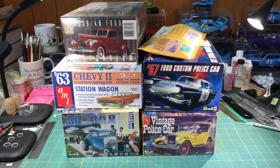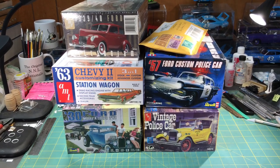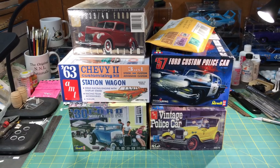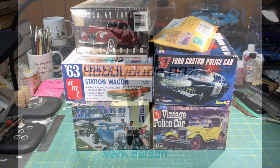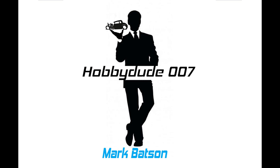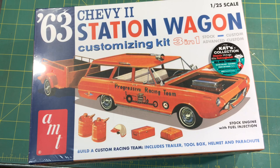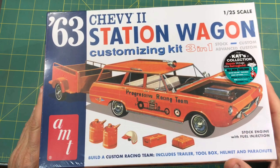Hi everyone and welcome back to the HobbyDude007 channel. I hope you had an awesome Christmas. I was about to sit down and go through my haul for Christmas, my presents and goodies, and I thought I would share them with you, so stick around. I hope you had a blessed Christmas. Just wanted to share with you a few of the things that are adding to the stash after this Christmas, and we'll start right here with this 63 Chevy 2 station wagon.